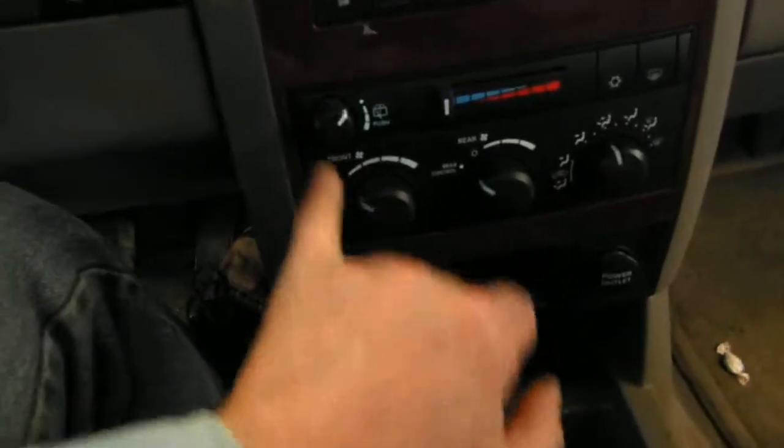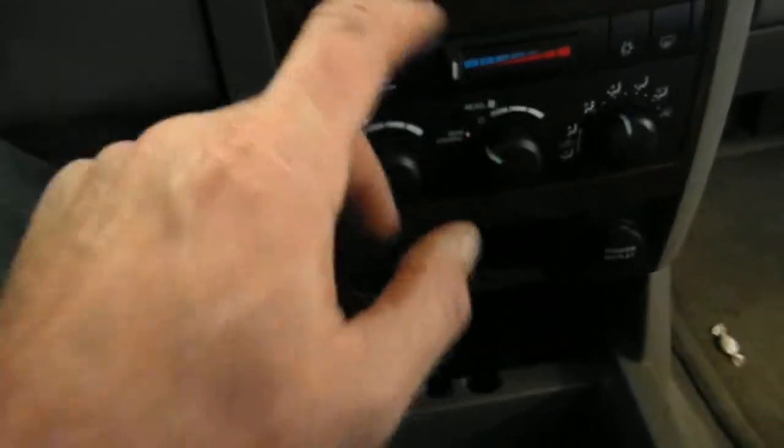Manual temp controller with the front and rear, rear wiper and washer — all that.